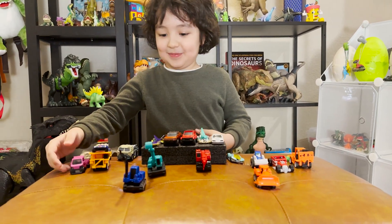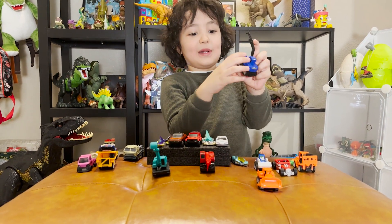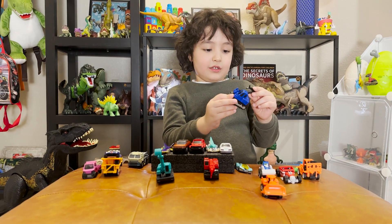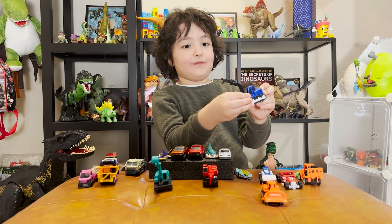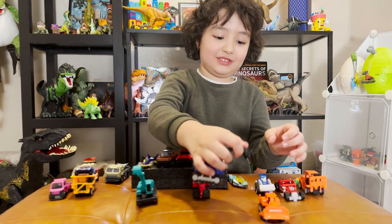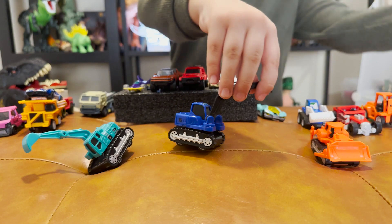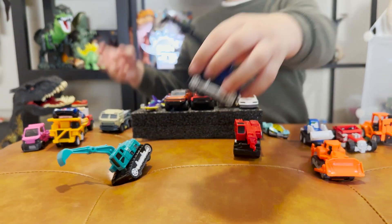Here we have another construction car — I lost one piece, just like the Jurassic one. Oh no, it's the second arm. This is a construction car, and it does the same thing.